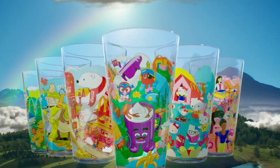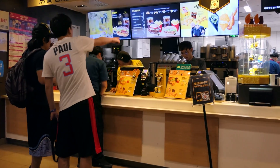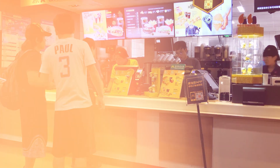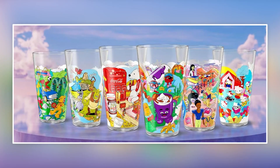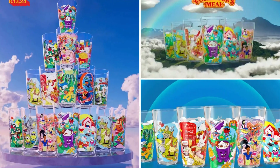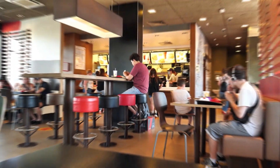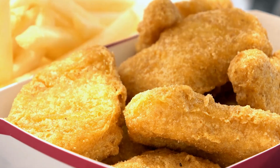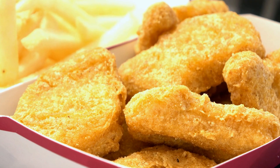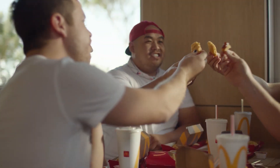Each collector's meal will include one of the six nostalgic cups, available in two versions. One is a breakfast version and the other is a lunch-dinner version. The breakfast collector's meal comes with a sausage McMuffin egg sandwich, hash brown, and hot coffee — the perfect way to start your day with a touch of nostalgia. For lunch or dinner, the collector's meal includes your choice of ten-piece McNuggets or a Big Mac, accompanied by french fries and a soft drink. And best of all, this is served for the rest of the day with no time limitations.